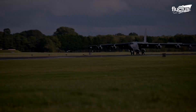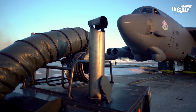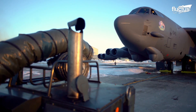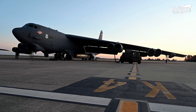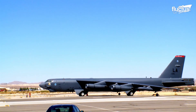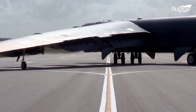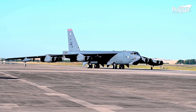It was not until the peak of the Cold War in the mid-1950s that the Boeing B-52 came into service as the most oversized and longest-serving strategic bomber in the United States military. At 159 feet long and with a wingspan of more than 180 feet, few planes are more imposing than a fully-armed Stratofortress.